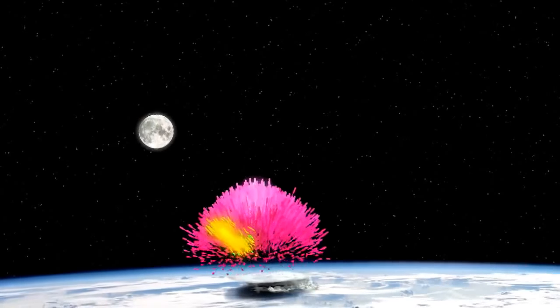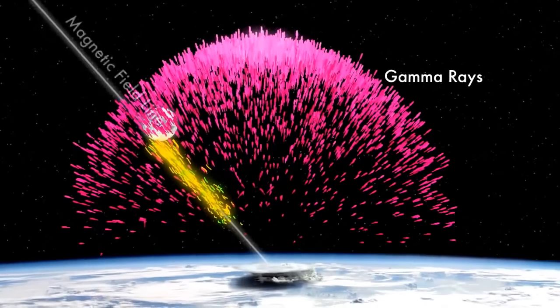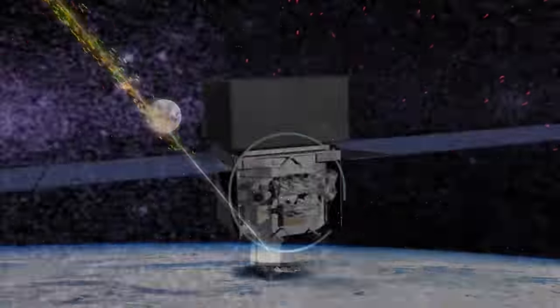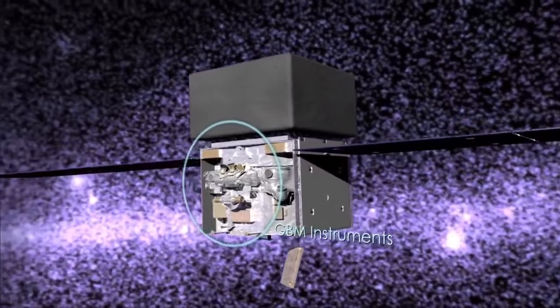Researchers once thought that gamma ray flashes from thunderstorms were a weird byproduct of ordinary lightning. Now they are thinking it is a sign of dark lightning instead. The gamma ray burst monitor on board Fermi is excellent at catching these flashes.